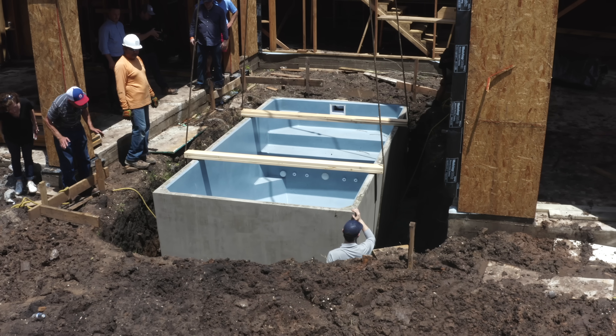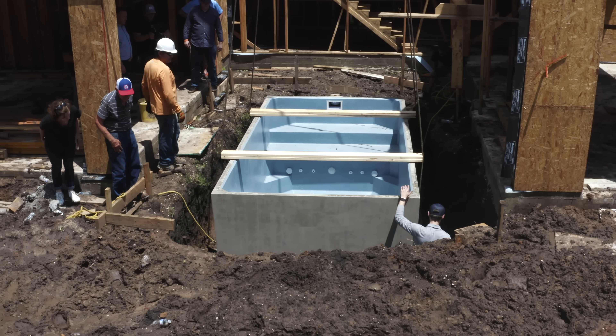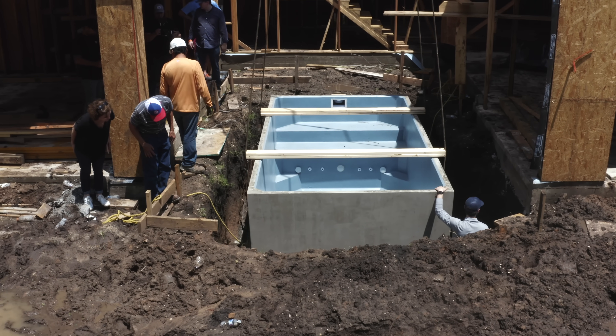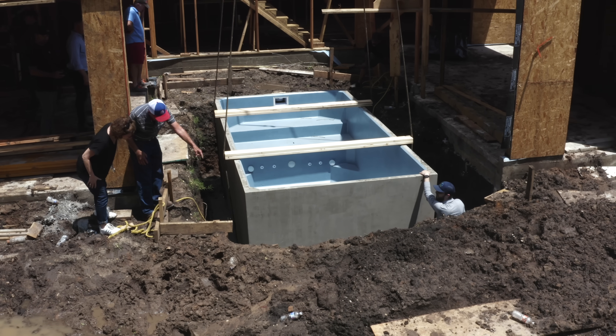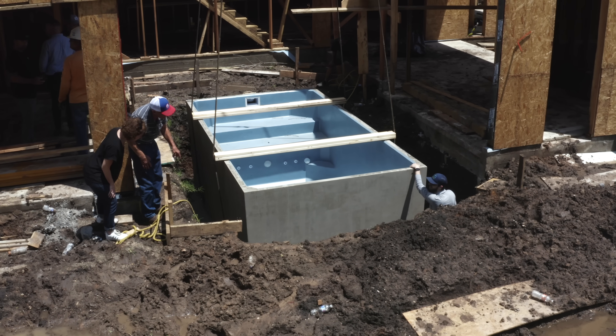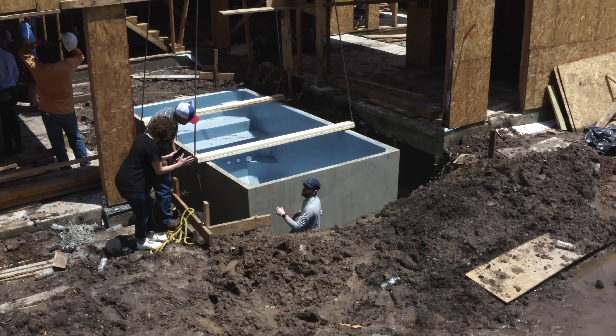You just pick whatever coping you want on top, and this thing can be ready to swim in within a day or two. So crane it in — and then what do you have left besides landscape? You've got to hook up equipment. We'll hook up our equipment, get everything graded, set our coping, and then run our lines around to wherever we want to set our equipment, which will be around the corner.